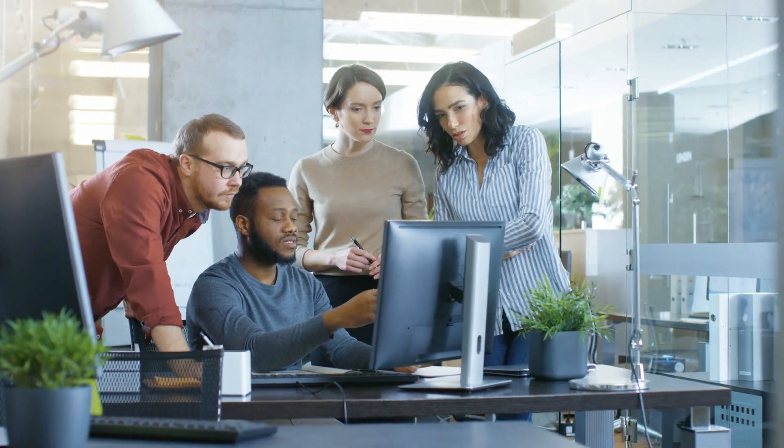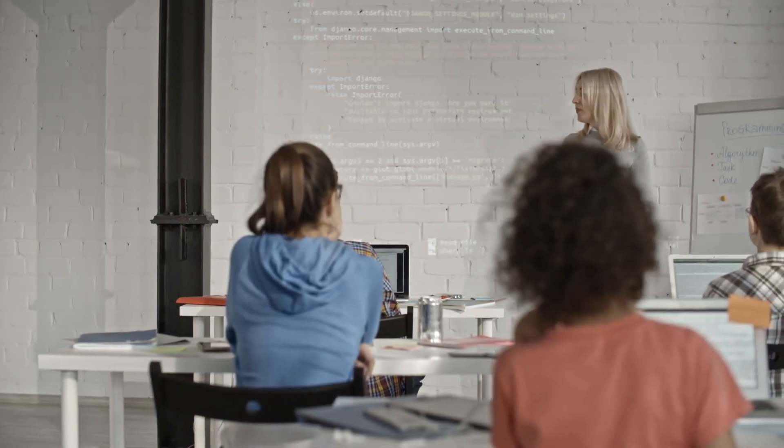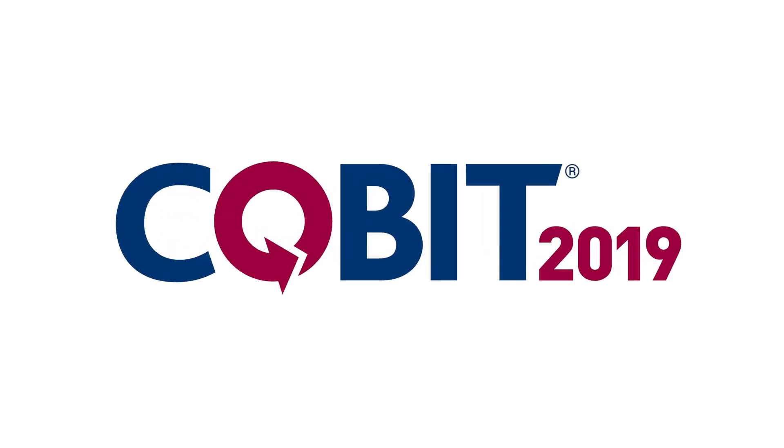Are you maximizing the value of your enterprise's technology and governance assets to their fullest extent? Introducing COBIT 2019. I'm Mark Thomas, here with some exciting news. COBIT 2019 guidance from ISACA can help your organization create competitive advantage by managing risk, optimizing resources, and creating new value.